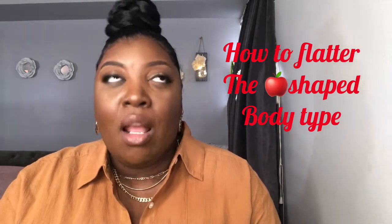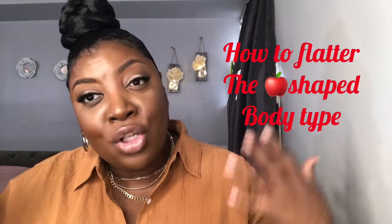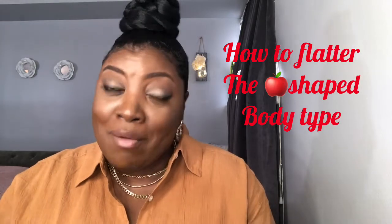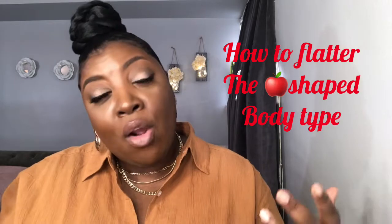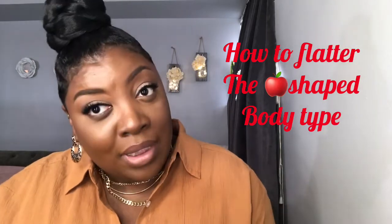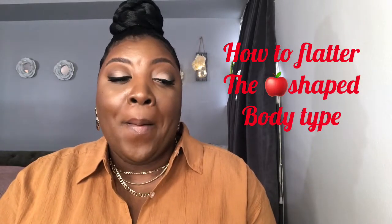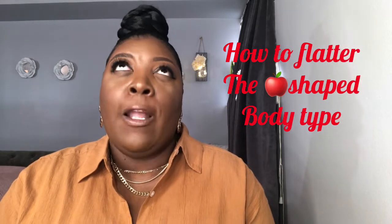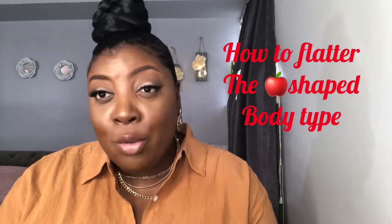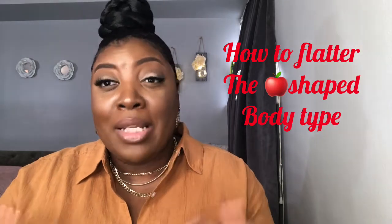My body type is apple shape — all of my styling videos and hauls are based around apple shape. With the apple shape body type, we have broad shoulders, average size bust, average size arms and legs, narrow hips, no butt — or if you do have one it's probably very small — and we carry all of our weight in our midsection. Our underlying shape when we lose weight is hourglass.